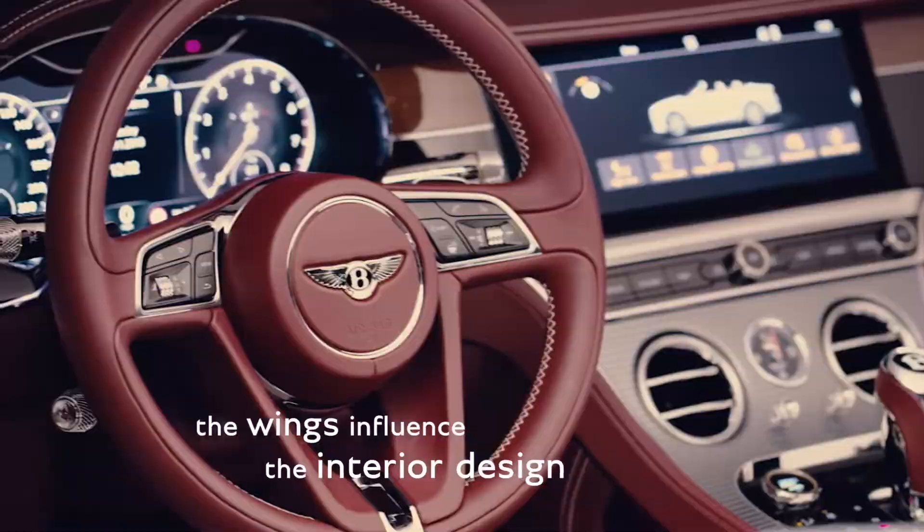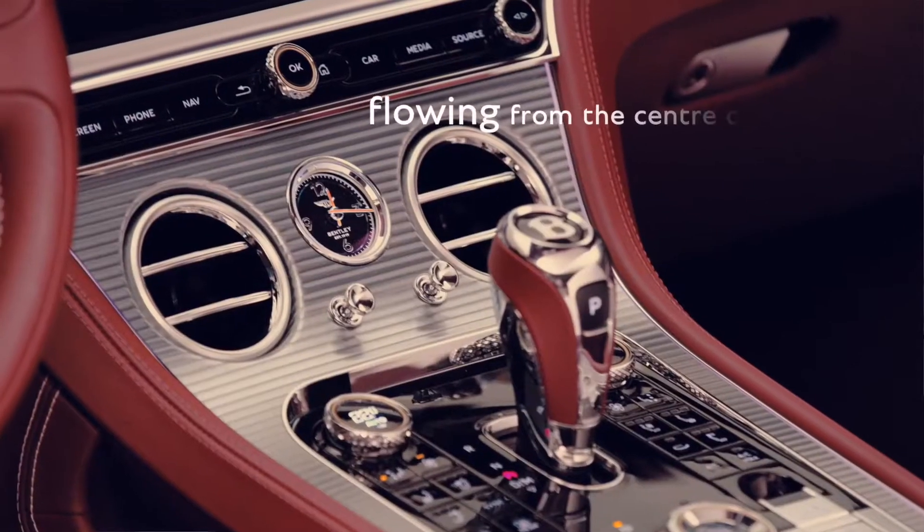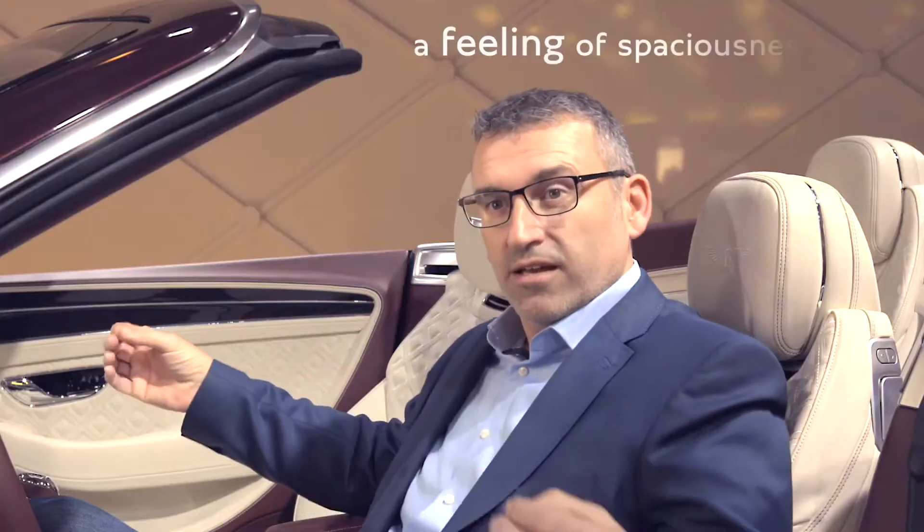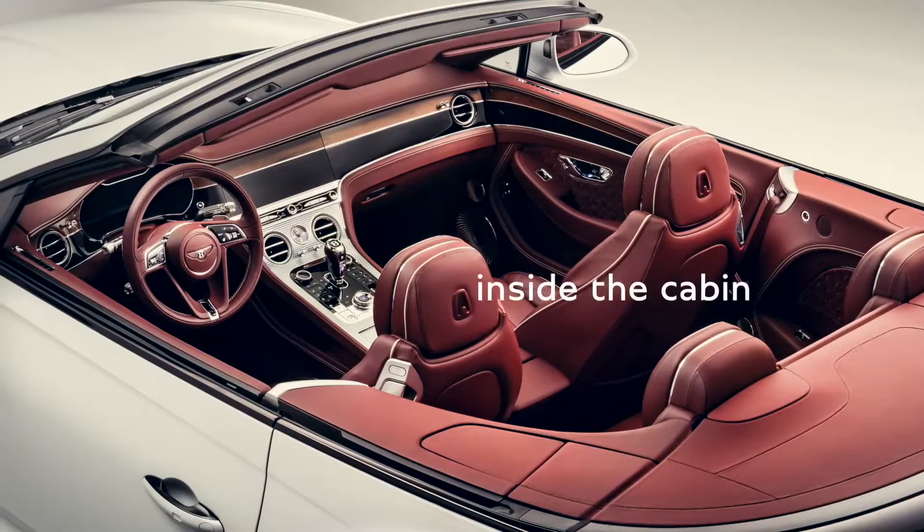Our interiors draw influence from our founder's badge, the wing B that you see in front of the steering wheel. The wings of the badge influence the wings inside the car, and these flow from the centre console around the fascia and into the door tips to create a really strong feeling of spaciousness inside the cabin.